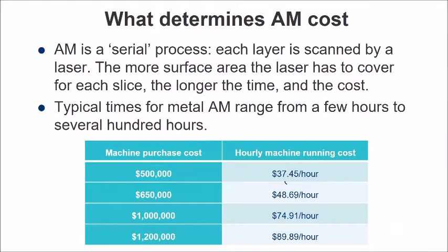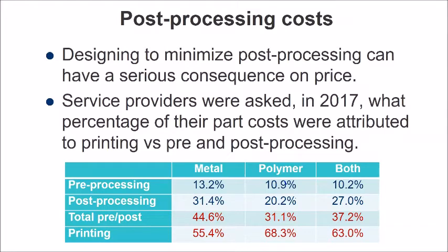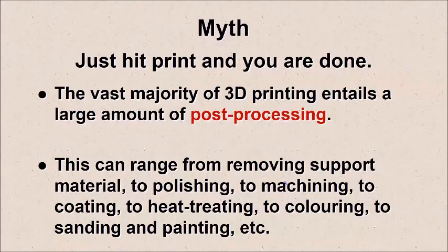The other big area of cost for additive manufacturing is post-processing. A lot of people think you print the parts and get beautiful mirror-quality parts coming off — unfortunately, today that's not the case. All technologies require quite a bit of post-processing: the work you have to do after the part has been printed. The Wohlers Report did a survey last year asking service providers what percentage of the cost was in pre-processing, printing, and then post-processing. For metal parts, about 45% of the cost is the pre- and post-processing, not the printing. Same with plastic parts — about 31%.